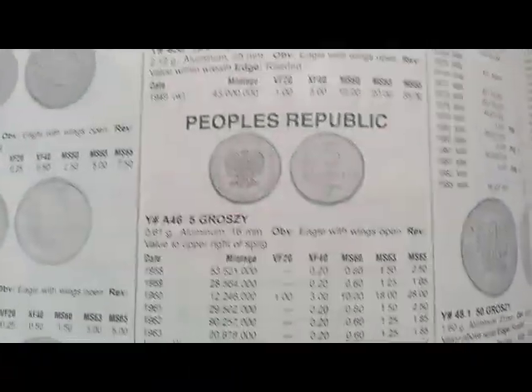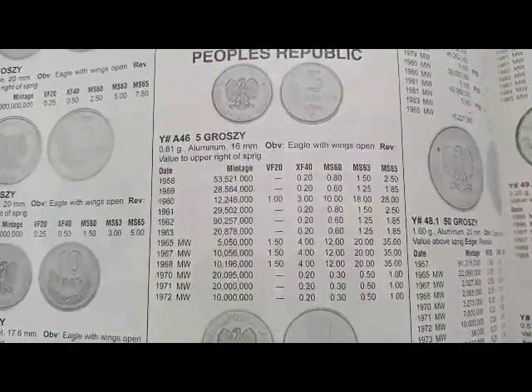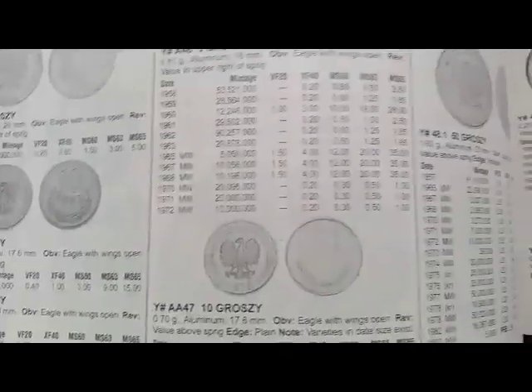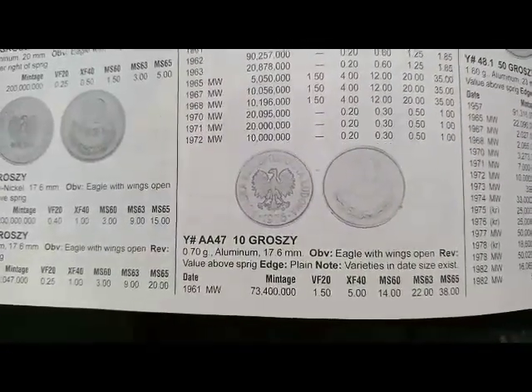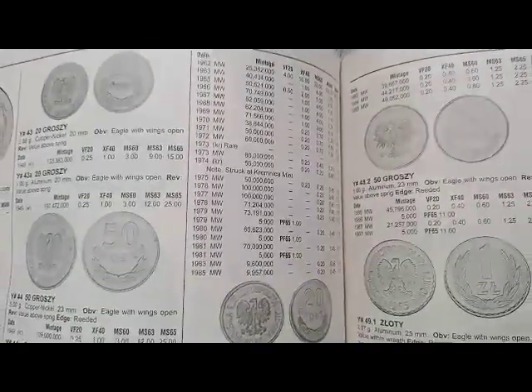Next is the 5 groszy coin minted from 1958 to 1972, coin's value is $1 and $1.50. Next is the 10 groszy coin minted from 1961 to 1985, coin's values are $5, $4, $0.50, $0.20 — different values.